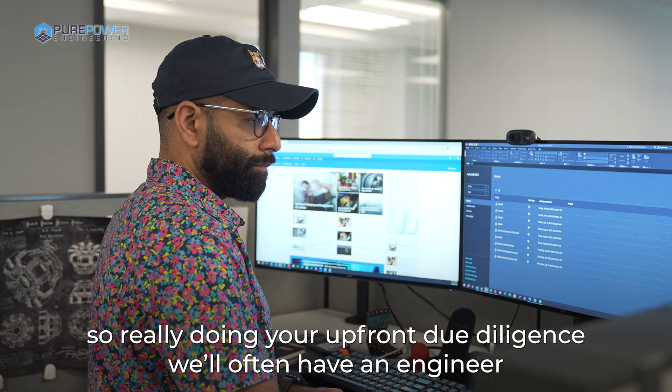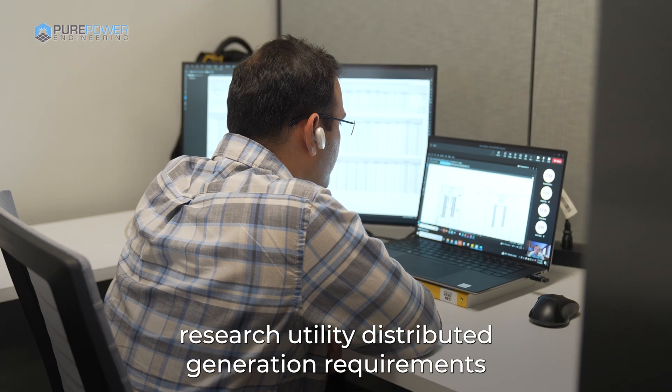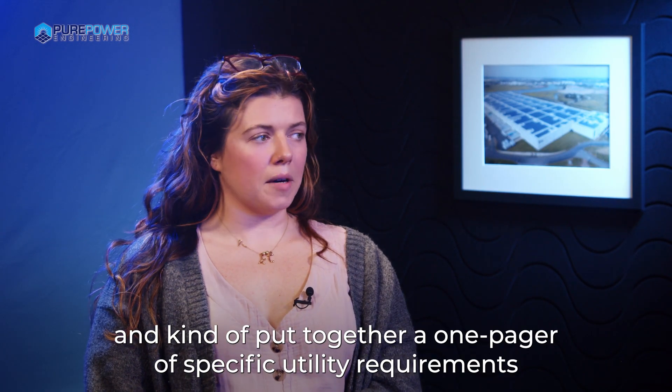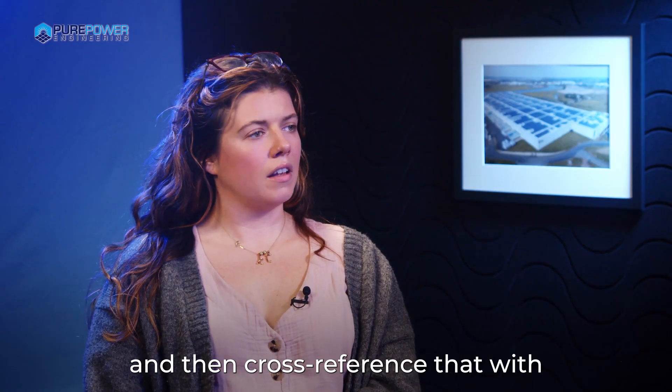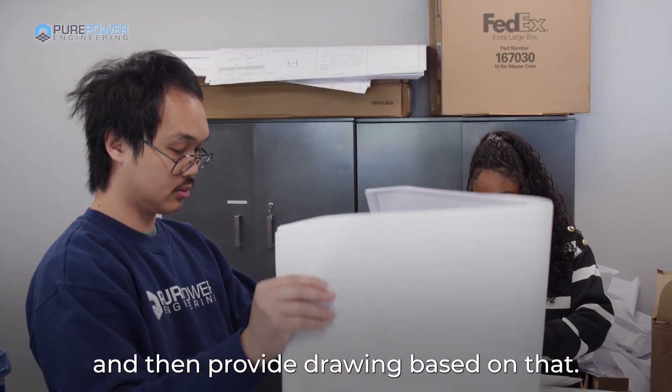Really doing your upfront due diligence will often have an engineer research utility distributed generation requirements and put together a one-pager of specific utility requirements, then cross-reference that with previous projects that we've done in the same area, and then provide a drawing based on that.